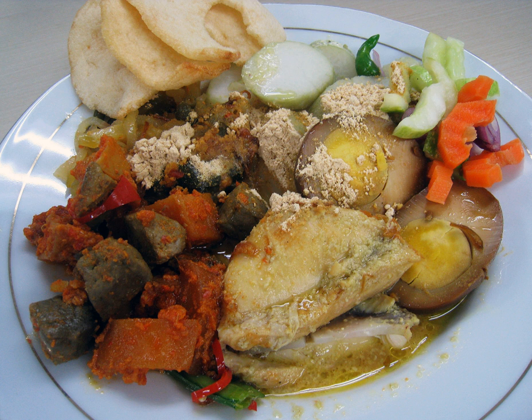The components of Lontong Kap Go Me are: lontong, elongated rice cake cooked in banana leaf; opor ayam, chicken stew in coconut milk and spices; sayur lode, vegetables in coconut milk soup, sometimes replaced by sayur labu sayam, chayote in coconut milk soup.